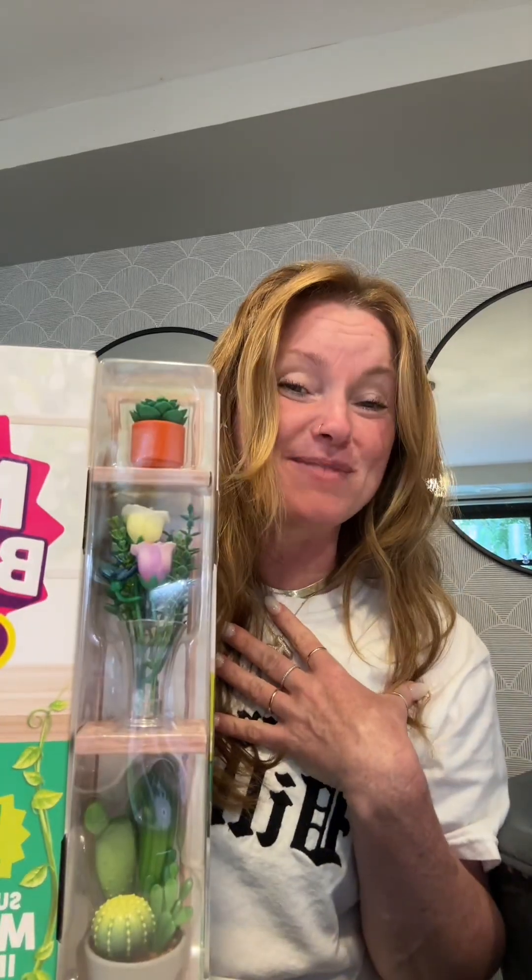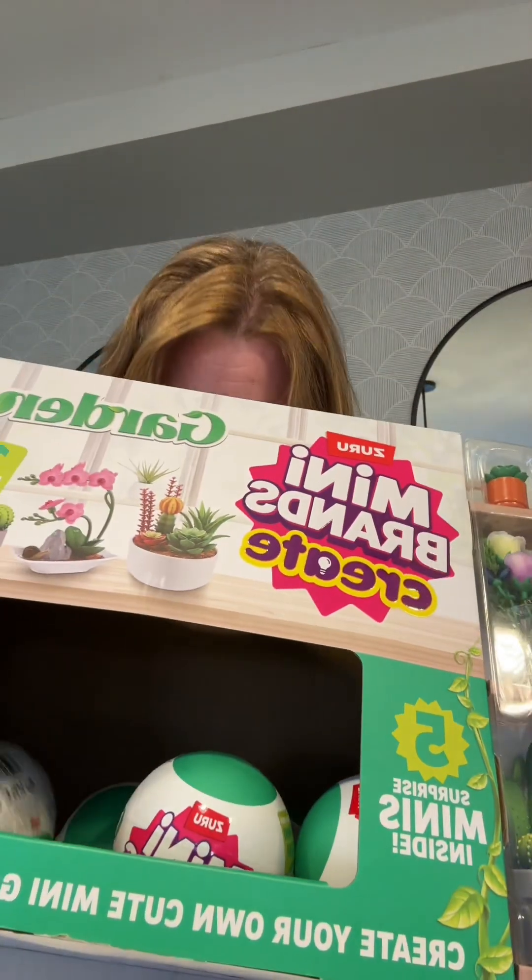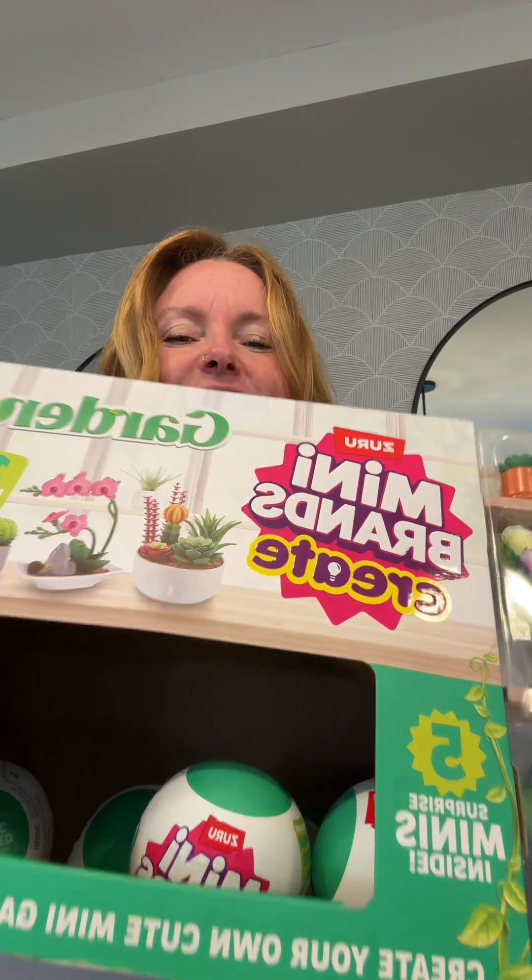I like these. These are more for me this time. So we got six of them. Are you gonna help me open these? Why not? Okay, well, Mr. Why Not. All right, say it to the mini brands.